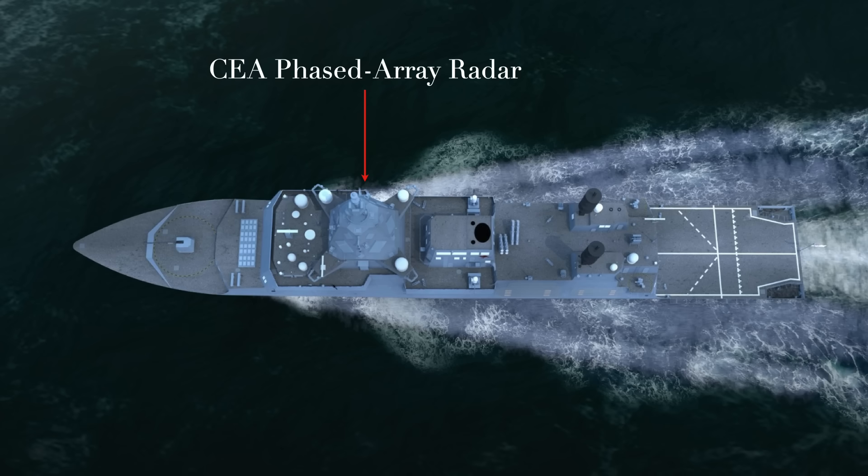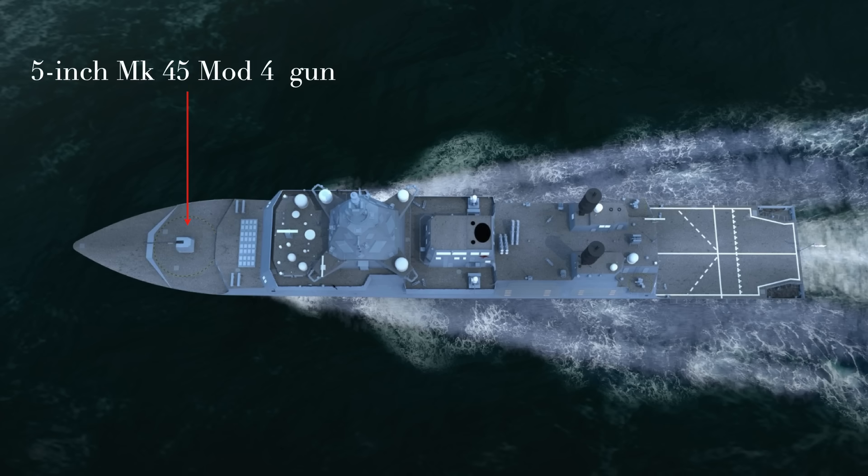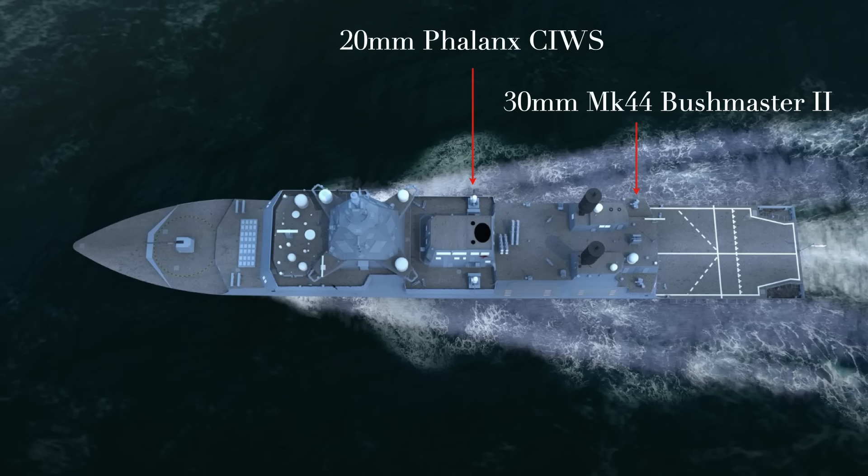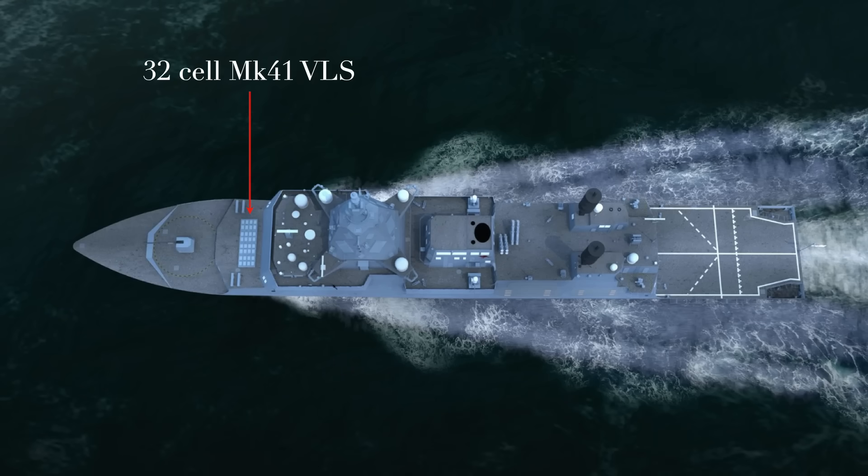This blend of proven US technology and cutting-edge local innovation is meant to give the Royal Australian Navy a truly formidable capability. The Hunter's armament includes a 5-inch Mark 45 Mod 4 gun. The ship's surface attack capability may also be enhanced with the Naval Strike Missile, planned for future integration. Alongside MU-90 torpedoes and an integrated surface ship torpedo defence system, for close-in protection the ship is fitted with a close-in weapon system and short-range guns.